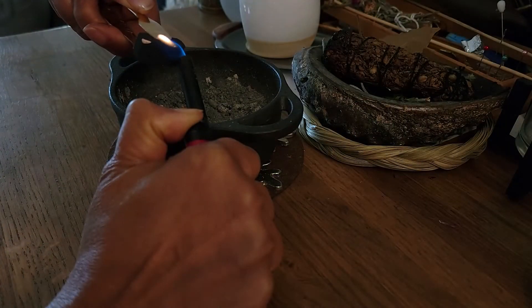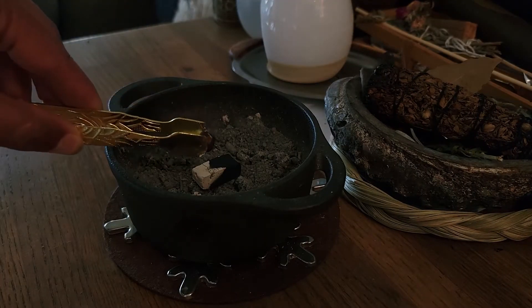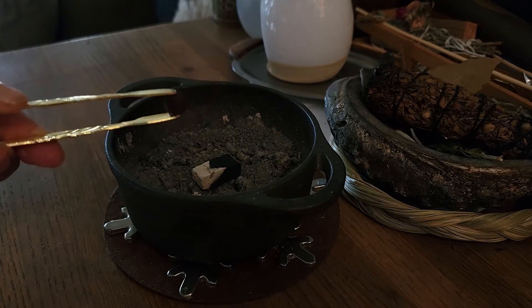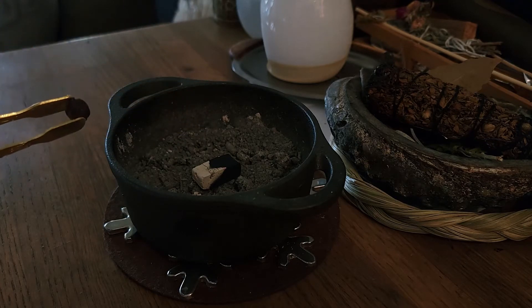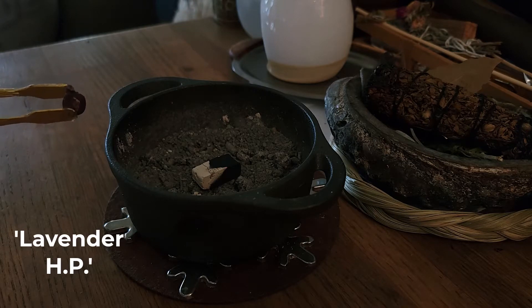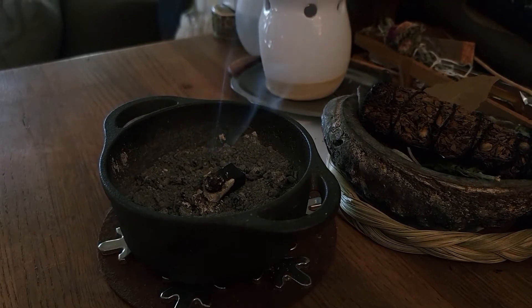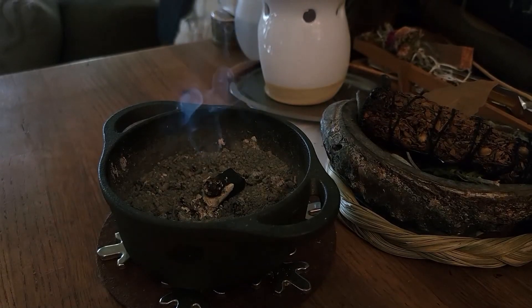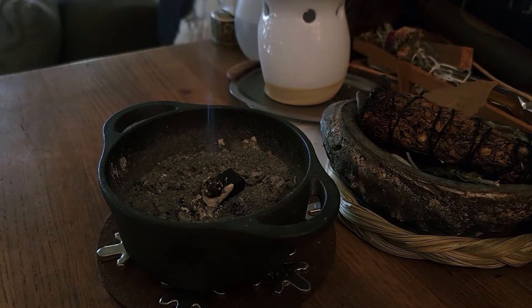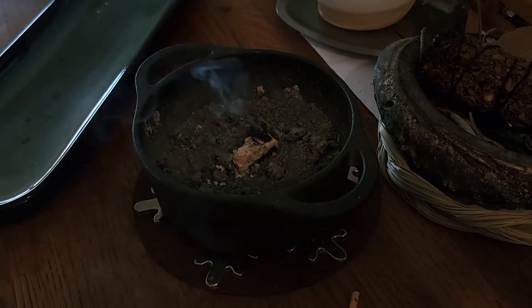As part of my morning routine, I burn incense every day. If this isn't your first time on my channel, you know I love incense so much that I make my own. Today I'm burning my own blend called Lavender HP. It's perfect for these summer months and smells wonderful. If you're interested in making your own custom-made incense, I have a complete incense playlist dedicated to just that — I'll leave a link in the description box.